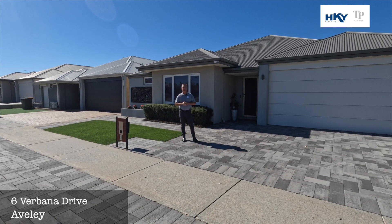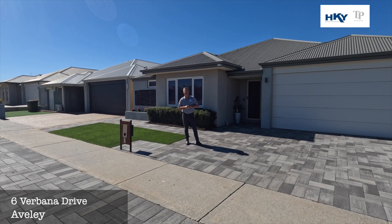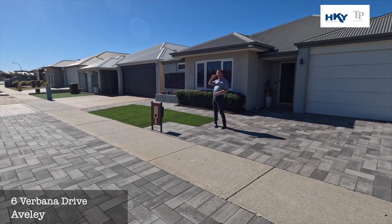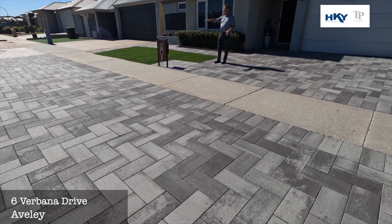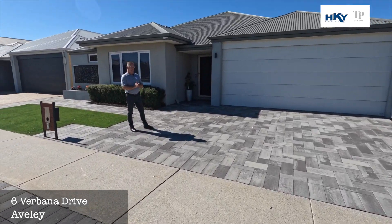G'day, Shane here from Team Penny at HKY Real Estate. Here we are today at our new listing, number six Verbarna Drive in Averley. As you can see at the front here, we've got this extensive paving, so if you've got a caravan or boat, you've got some extra parking there.